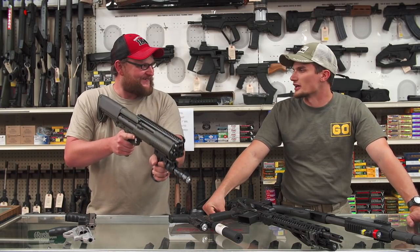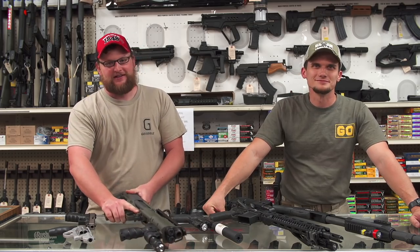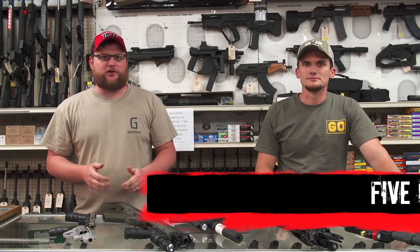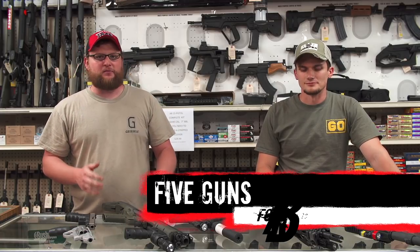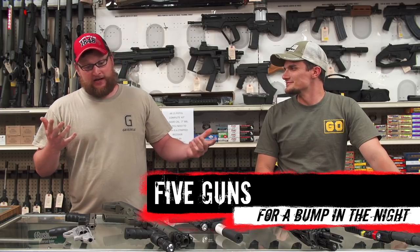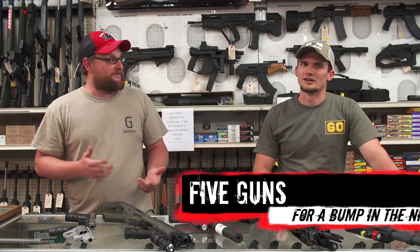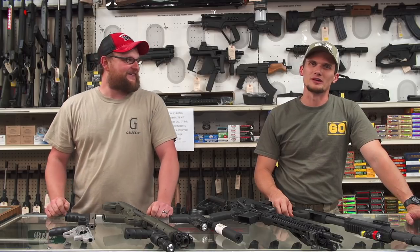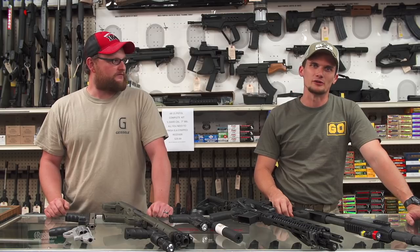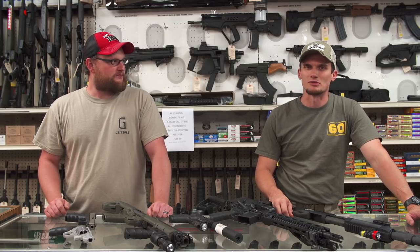Welcome back, this is Eric and Chad here at Moss Pawn and Gun. We've got another five guns video — five guns for when you hear a bump in the night. You're asleep in your bed and you hear your door crash in, the dogs start going crazy. What gun do you grab from your bedside or lockbox?